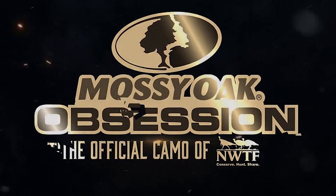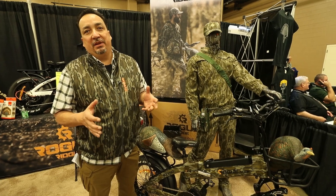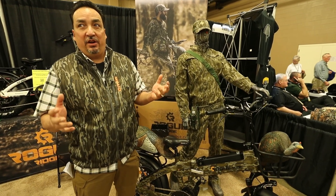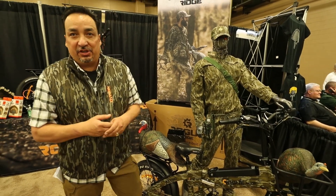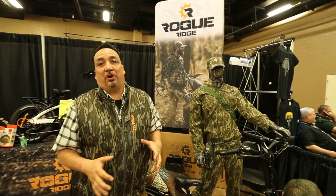Hey, I'm Mark Garcia with Rogue Ridge. We're an all-terrain electric mountain bike company based out of Bozeman, Montana. We ship these things nationwide and we're here at the NWTF 2020 convention in Nashville, Tennessee, launching a super cool product.